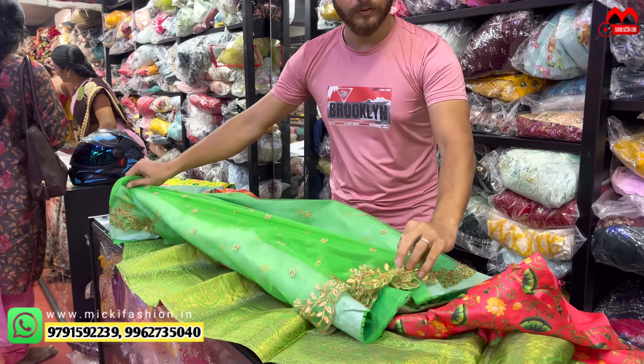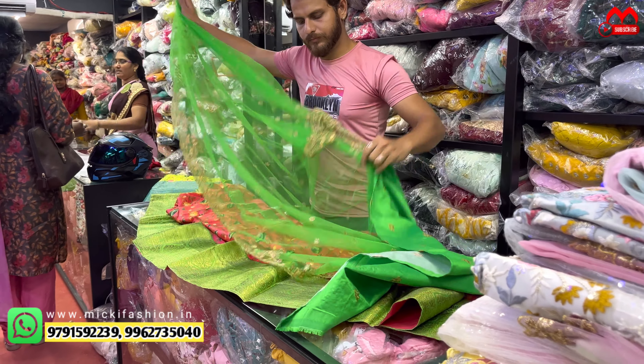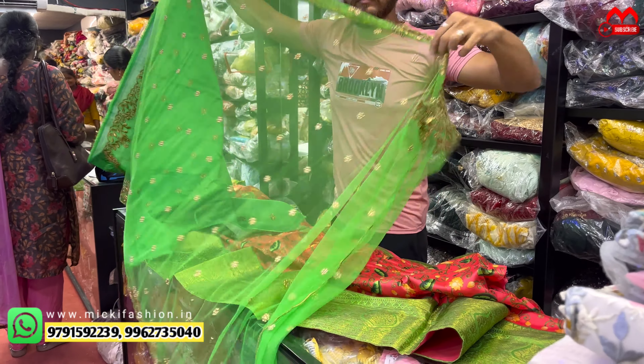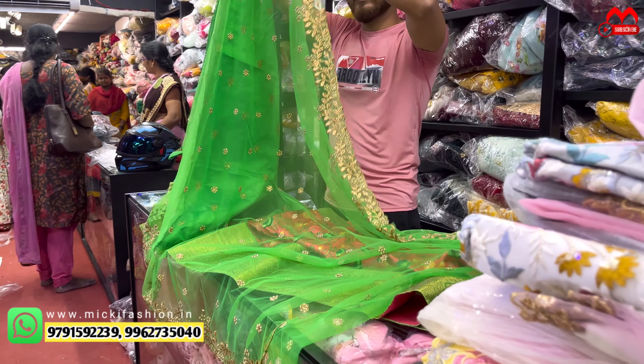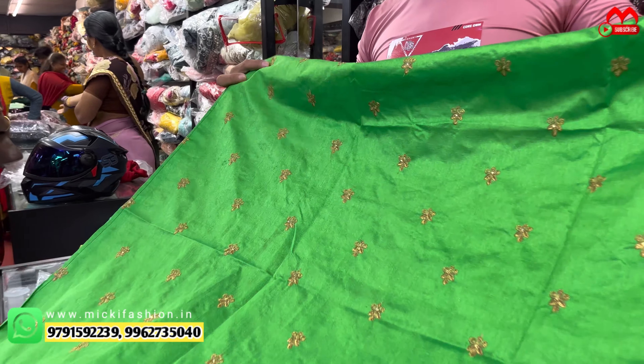Blouse and the butter design open for a half sari ending, normal good ending in the product. Size is free size and price is just two thousand rupees. Premium collection in the market — two thousand rupees in the product. Offline friends can shop in the store, or they can purchase online.